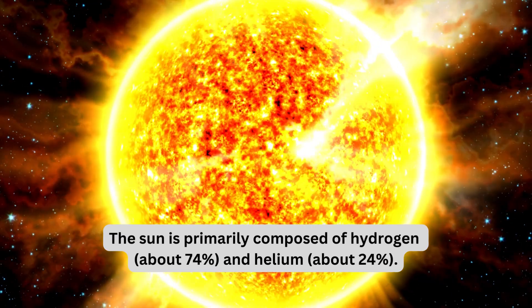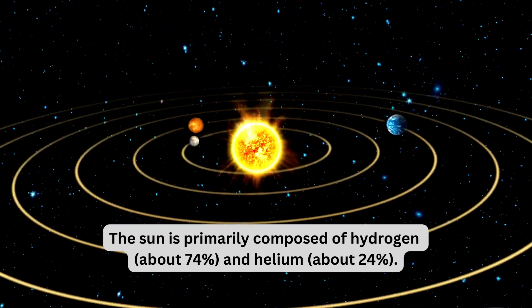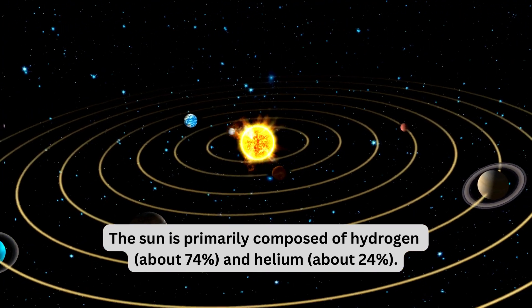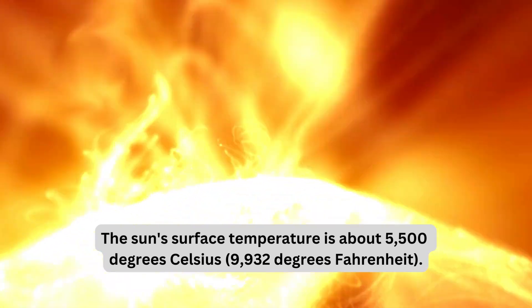The Sun is primarily composed of hydrogen, about 74 percent, and helium, about 24 percent. The Sun's surface temperature is about 5,500 degrees Celsius.